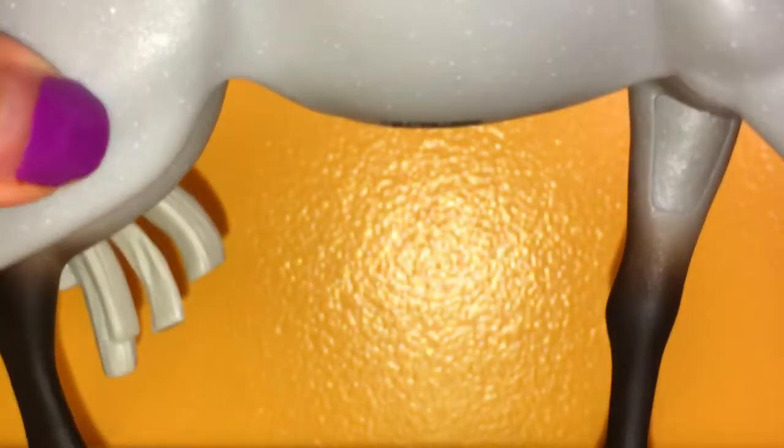Oh my gosh, look at this detail they put on his hooves. Awesome.